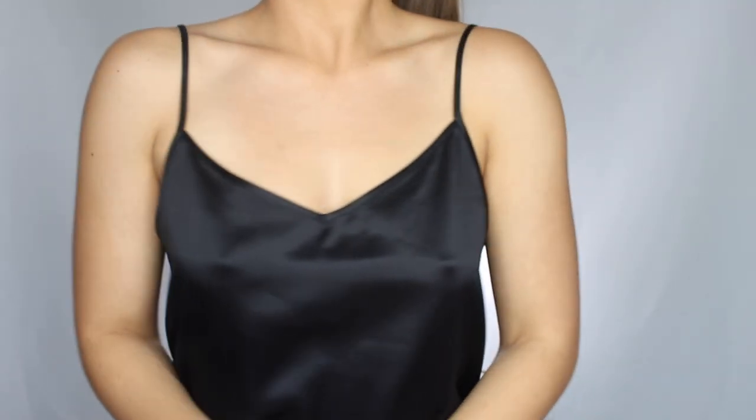I want to take a moment to mention the sponsor for today's video, which is Lily Silk. This top I'm wearing right now is from Lily Silk. Lily Silk uses mulberry silk to create all of their products — their garments, their pillowcases. I picked up the top and the pillowcase set in black, so there's one for me and one for Ricky.